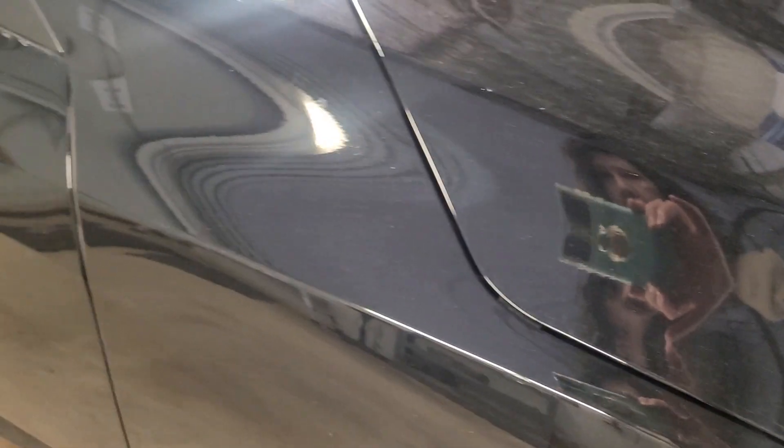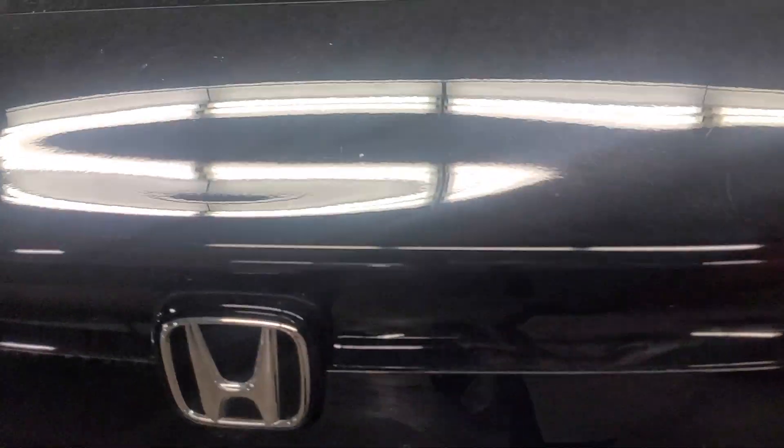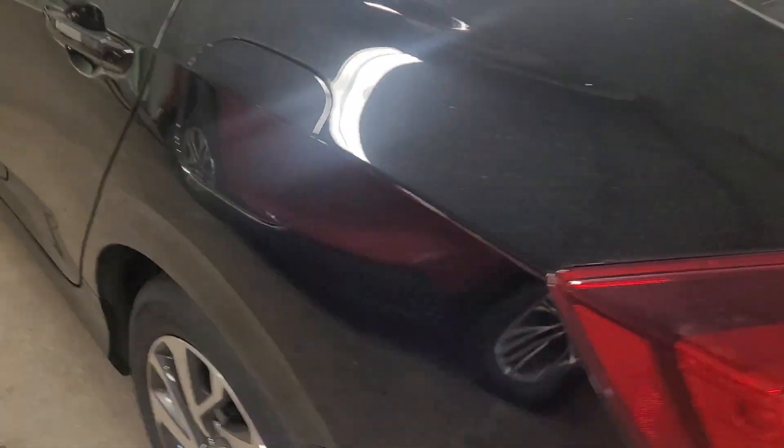I'm looking for any chips. Once it gets cleaned, that might be a little stone chip right there — one little stone chip. There might be a couple of little stone chips, and that is it. There's a little dent here, which I'm sure we can get our dent guy in. And those are the imperfections, and that's it.